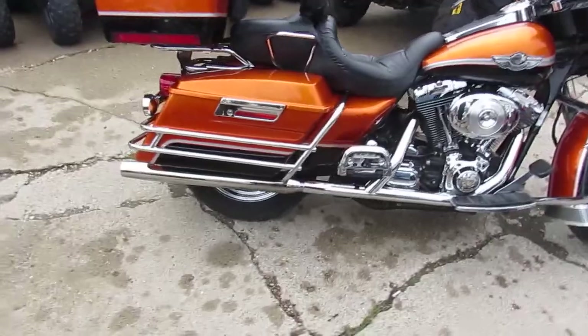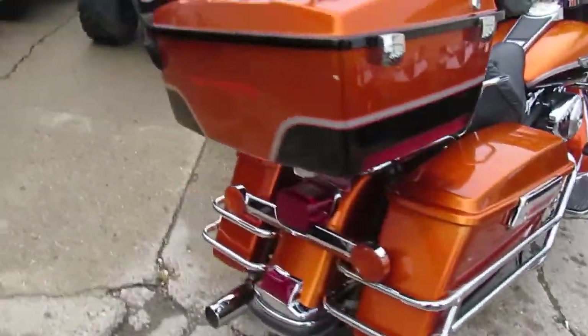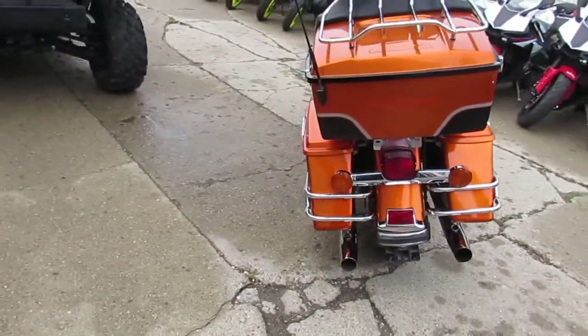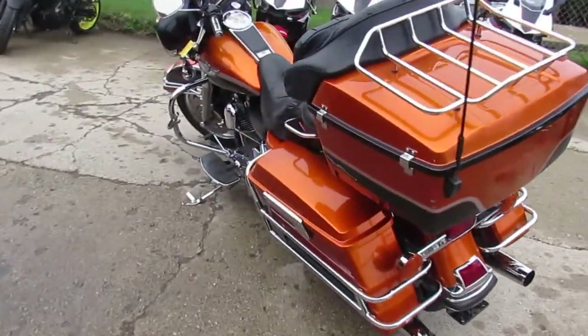You guys can hit the open road, crank up the tunes. It's got the Screaming Eagle air intake, looks like it's got some exhaust on it — it's a good looking bike. I don't know the name of this orange, we should look it up, but it's a sharp bike. This thing is going to turn heads.